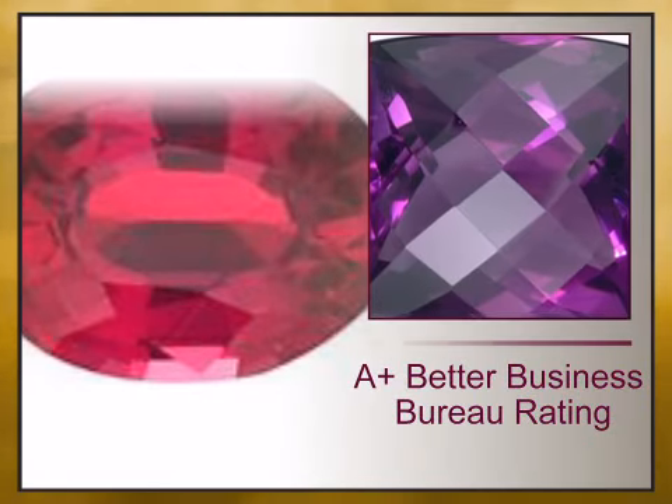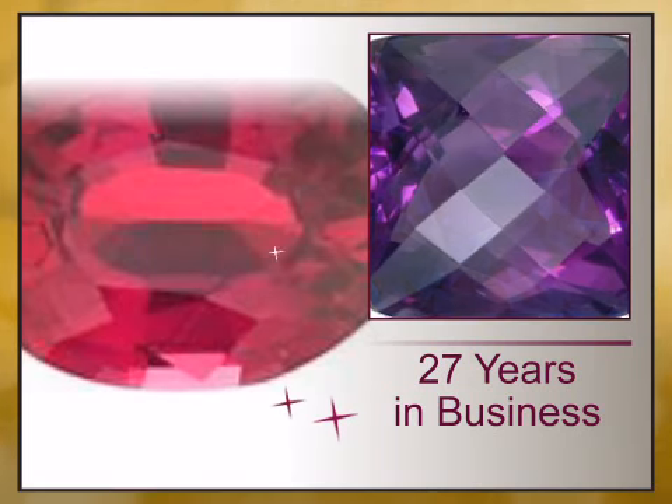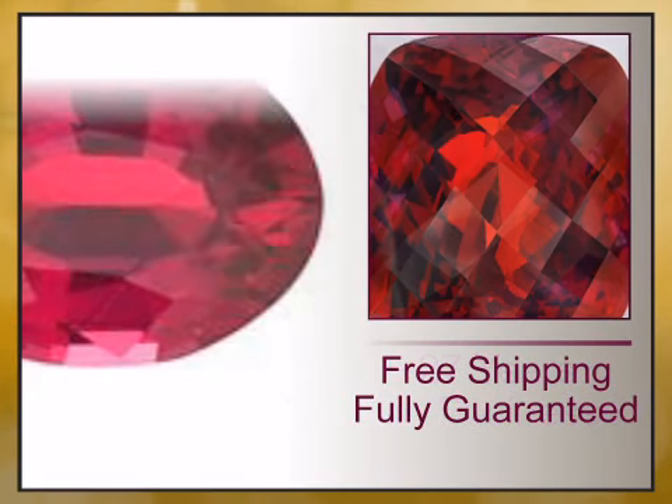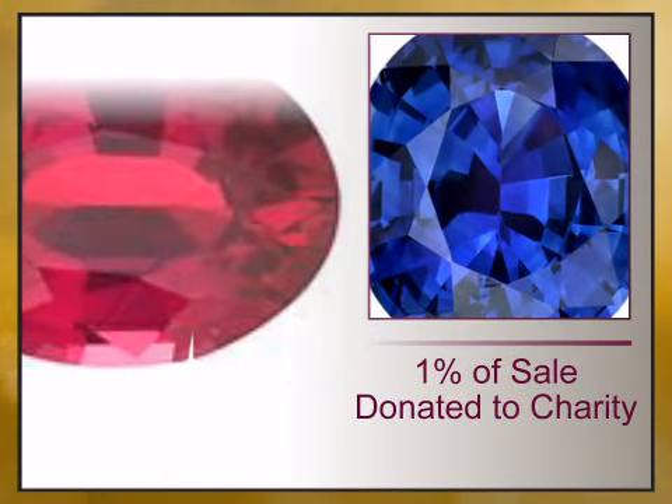At africagems.com, we offer you a 100% guaranteed A-plus Better Business Bureau rating, 27 years in business, free shipping, 1% of your sale is donated to charity, and full gemstone treatment disclosure.